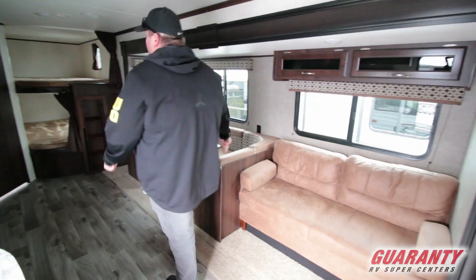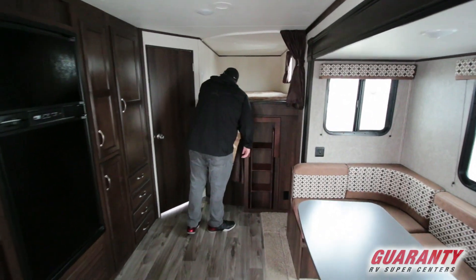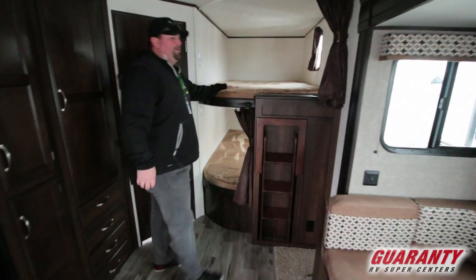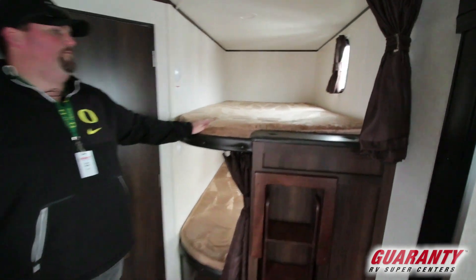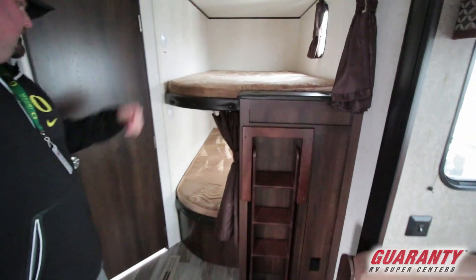You're going to have double, almost queen-size bunks. These bunks are rated, if I'm not mistaken, at 600 pounds apiece — so adults can sleep in there, kids, gear, all kinds of great things. There's a pop-out ladder for easy access.